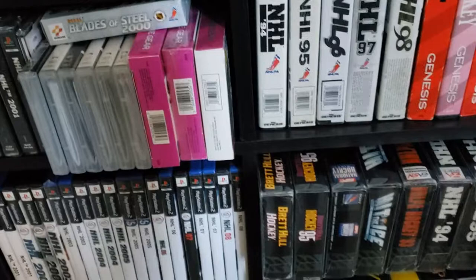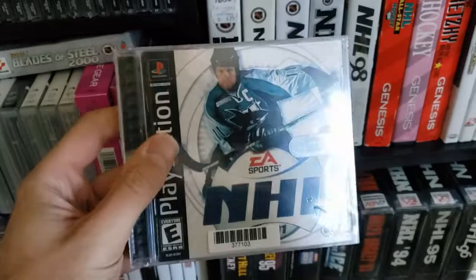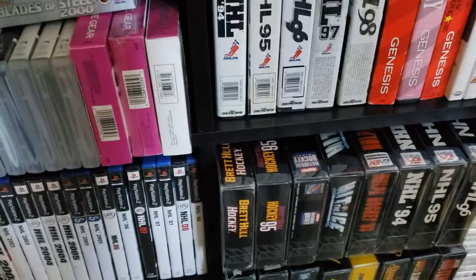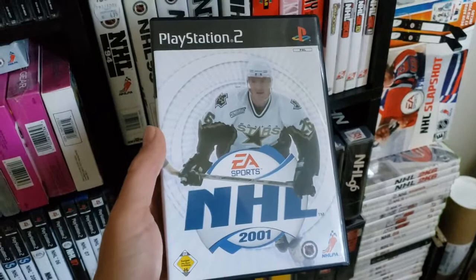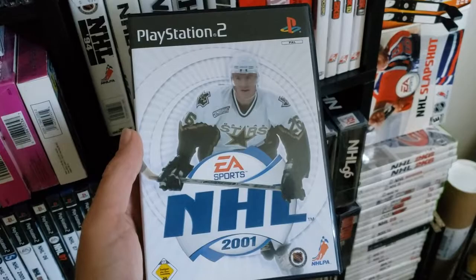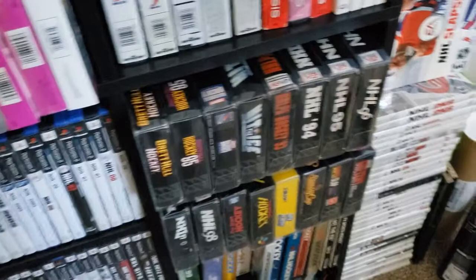NHL 2001 — there's Owen Nolan. That's the international cover. This is a resealed copy that I haven't opened; I have an open copy for use. This was also the first time on PlayStation 2, and that's Jari Lettinen on the cover — that's actually the international version, what you would have seen in Europe. Because of course, Owen Nolan graced the North American copy.